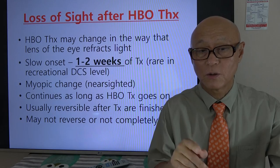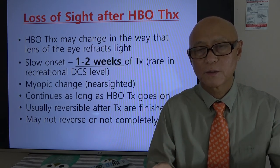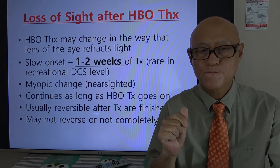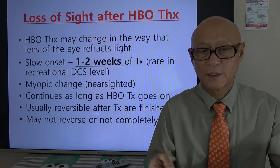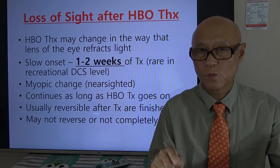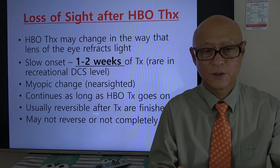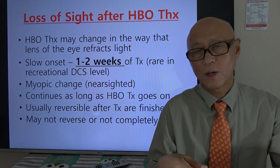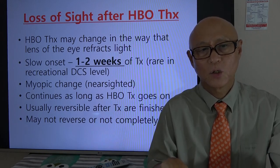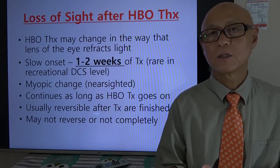The onset is very slow. Once you start hyperbaric therapy, it takes one or two weeks before the loss of sight begins to build up. We see a myopic — nearsighted — change, and it continues as long as hyperbaric oxygen therapy goes on. Usually it is reversible after therapy is done, but sometimes it's irreversible, or it can get better but not completely.